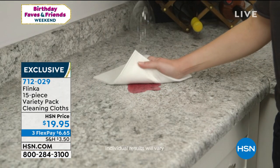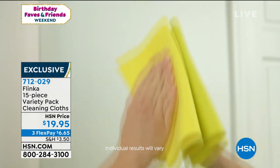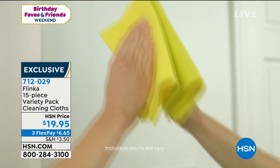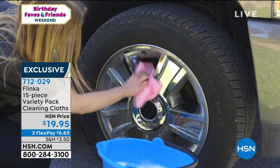We're giving you 15 of these for $19.95. What are you spending on one double roll of paper towels? Five, six, $7, right? And you're doing that two or three times a month. Why not let this work?